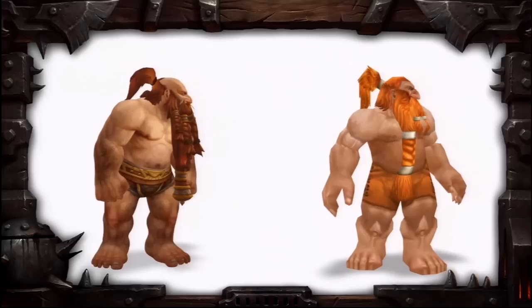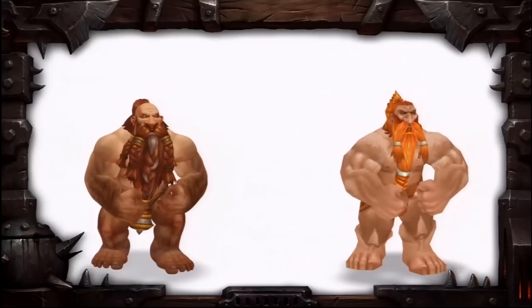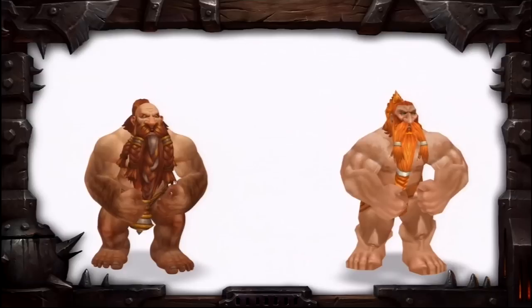Facial hair is now going to be more animated using a bone system, and capes will be animated and flow naturally with the character, as will the gnome pigtails. I'm sure they'll be doing a lot more animated stuff with all the characters' hair, just to keep things flowing nicely.